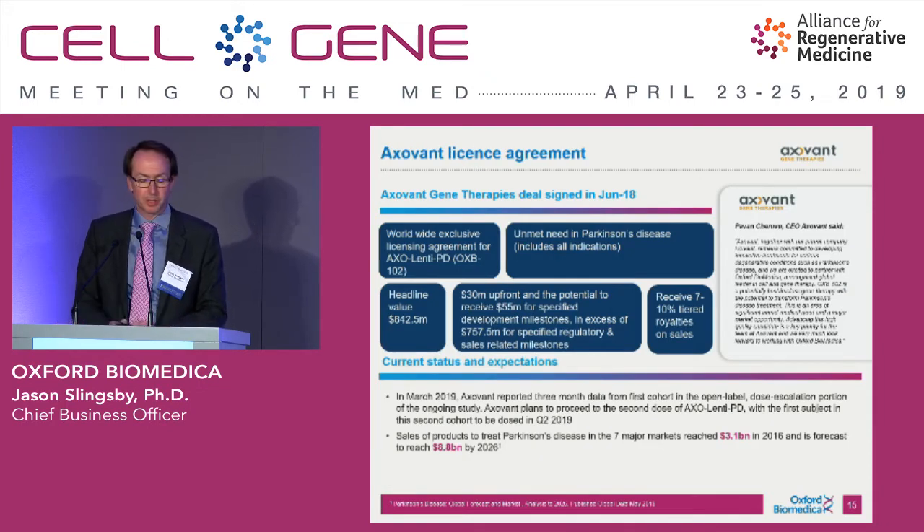The most recent product partnership we did was to out-license a product called OXB-102, which is the second generation of a Parkinson's program called ProSavin that we put into the clinic in 2008. Oxford Biomedica conducted a trial with 15 patients and saw some very promising results, then developed a 5 to 10 times more potent version called OXB-102. In June 2018, we announced a worldwide partnership with Axavant for $25 million up front and $5 million on process development work for a worldwide license. Two patients have been dosed with the second generation product, now called AxolentiPD, and we're expecting the second cohort to be dosed in Q2.